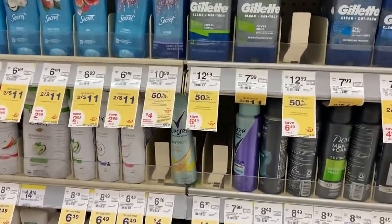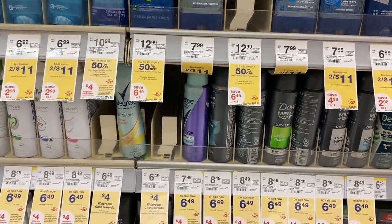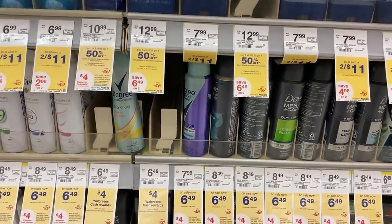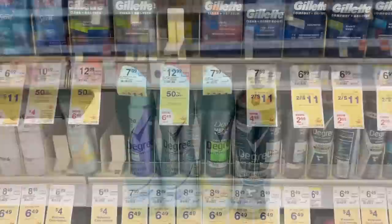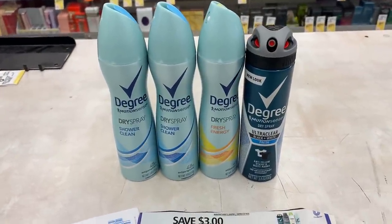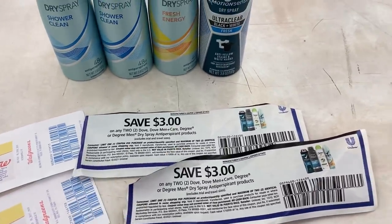I'm going to pick up four of the Degree deodorants, priced at $6.49 at my store. Every two you buy you get $4 in Walgreens cash. I'll pick up four of them and get back $8 in Walgreens cash. That's $25.96 at the $6.49 price at my store.